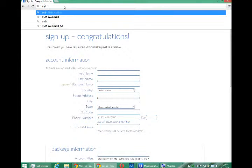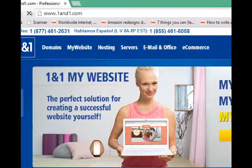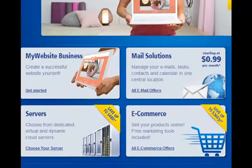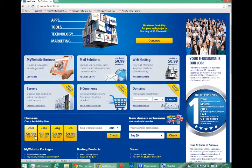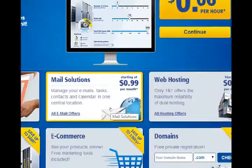There's also oneandone.com, and they'll sell you what you need for various prices as well. If any of these offer to sell you, for example, 'create your own business website,' you probably do not want that — you just want the basics. They're all viable alternatives.